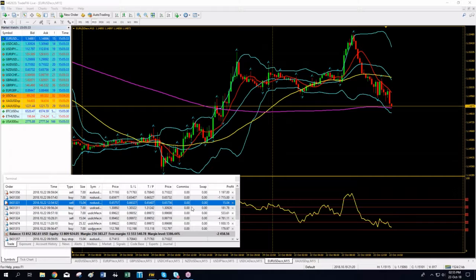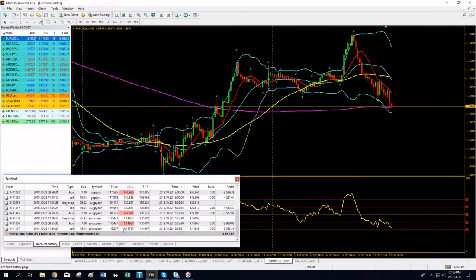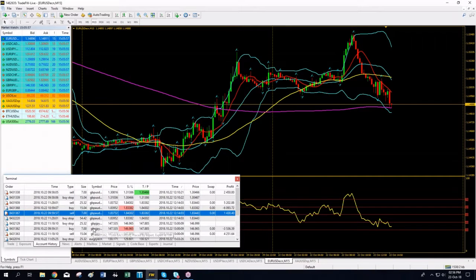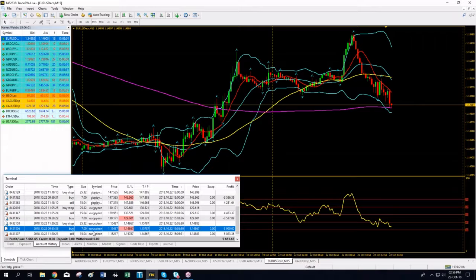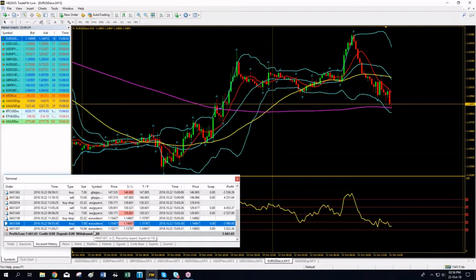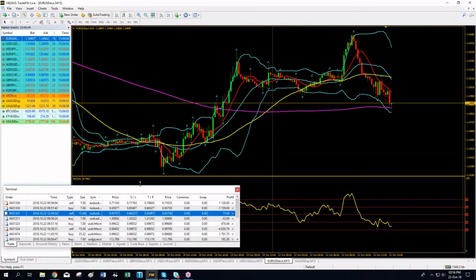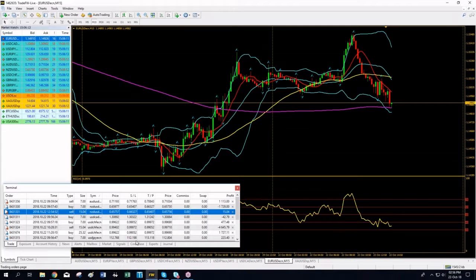Euro/Dollar hit take profit. We are square on Euro/Dollar and have raised our profits for the day to $5,661. We have closed positions on Pound/Dollar, Pound/Oz, Pound/Yen, Euro/Yen, and Euro/Dollar — $5,661 are already in. Let's see how the remaining trades develop. There is more volatility in the markets and we enjoy that.